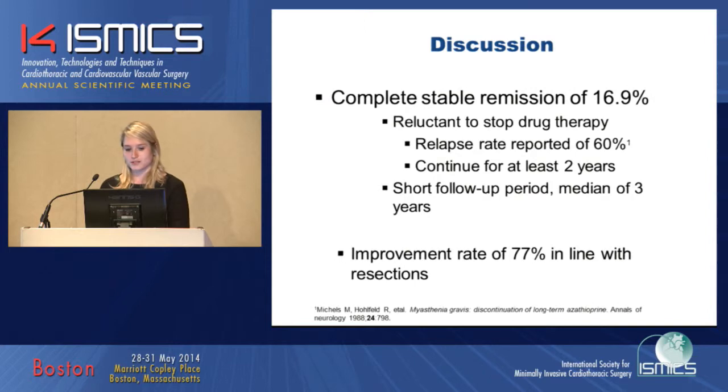We would have expected somewhat higher complete stable remission rates, but in the Netherlands neurologists are reluctant to stop drug therapy when patients are in remission, because there are reports of a 60% relapse rate after stopping therapy. If patients relapse, high-dose steroids and other treatments must be restarted, which can take six months to help. So in the Netherlands, drug treatment is continued for at least two years before stopping. Additionally, our median follow-up of three years was relatively short. Our improvement rate of 77% was in line with the literature.